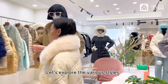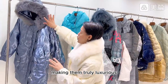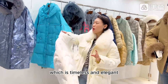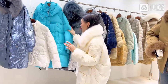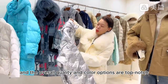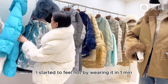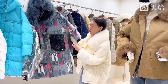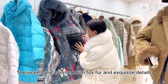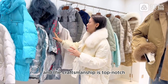Let's explore the various styles. Each of them is meticulously designed and features high-quality materials, making them truly luxurious. Look at this classic one, which is timeless and elegant. The down-filling is exceptionally high, and the overall quality and color options are top-notch. These jackets are perfect for any occasion — they're incredibly warm. I started to feel hot wearing it within one minute. The fabric is waterproof, adorned with fox fur and exquisite details. The fabric and craftsmanship are top-notch.